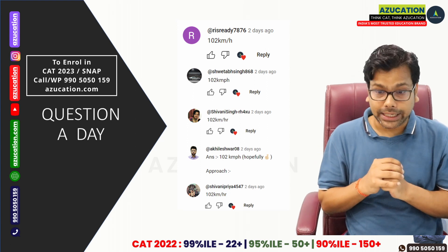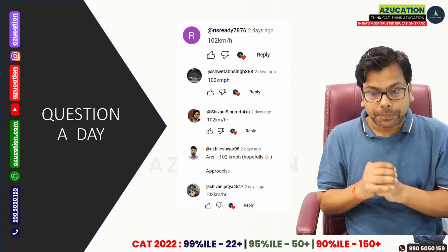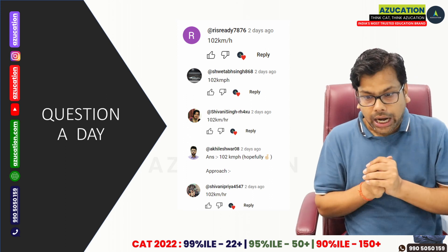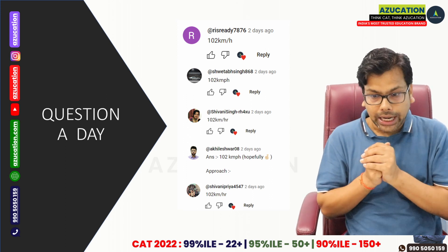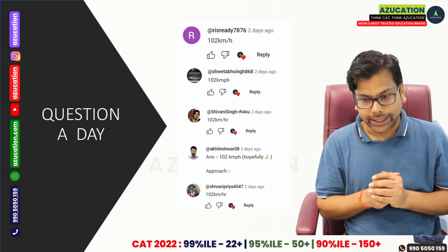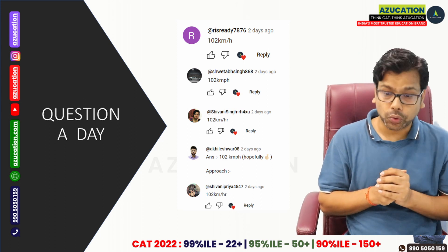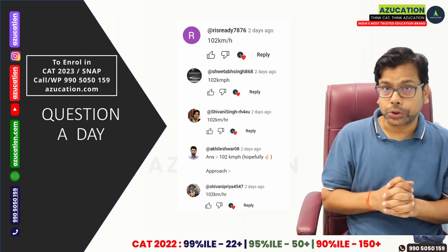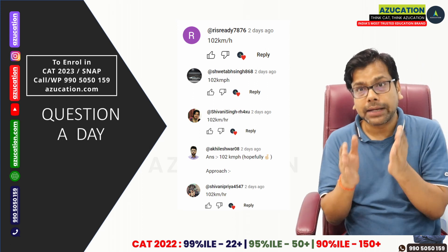The first 5 people who posted answers in the comments are: 7876 Sweta Singh, 868 Siwane Singh, rs4xu, Akhileshwar08, and Siwane Priya 4547. So these 5 people have posted the answer in the comments.